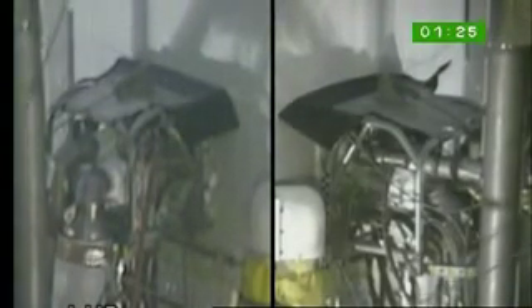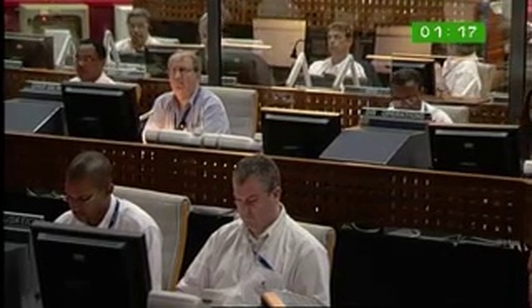We continue to top off the cryogenic fuel until just before launch. It is extremely cold, and obviously it is very hot here in Kourou, so the fuel boils off and we have to keep the tanks full until the launch. And we're closing in on the one-minute mark before launch.